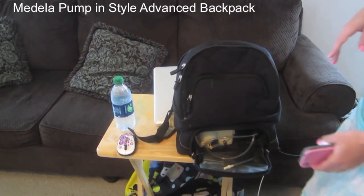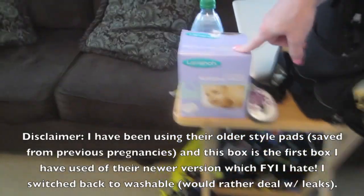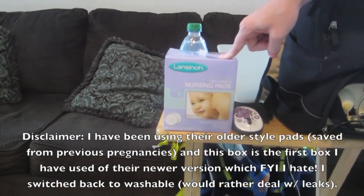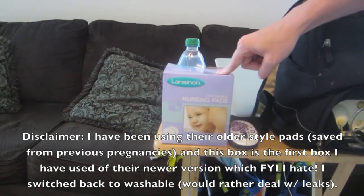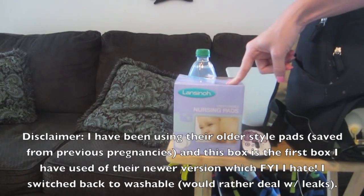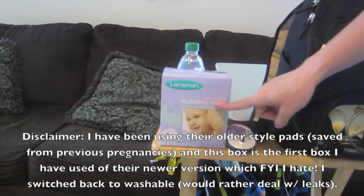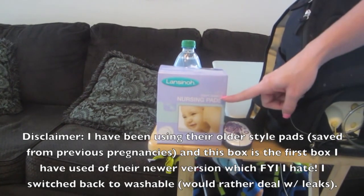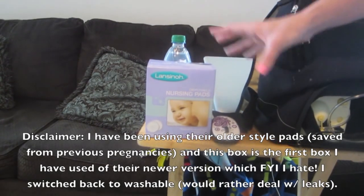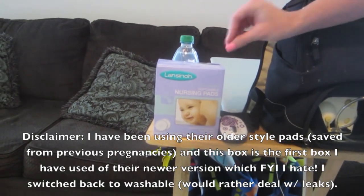The next item is breast pads. A lot of people really love the washable ones and aren't a fan of the disposable ones, but I leak like crazy so I'll be honest — I like the disposable ones. I know that's not very earthy and crunchy of me, but I don't care. I leak way too much for washable ones; it just soaks straight through.